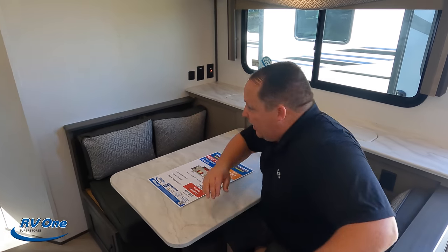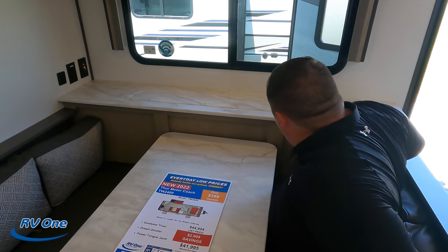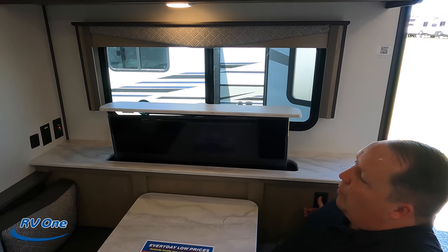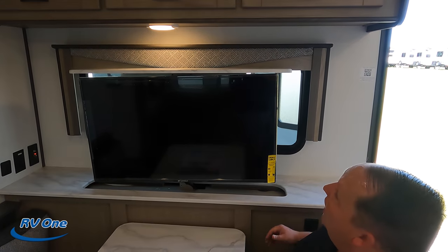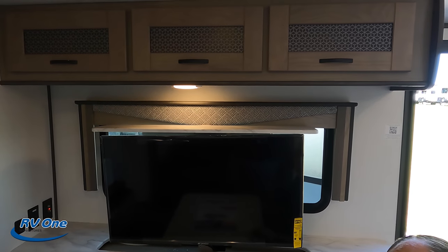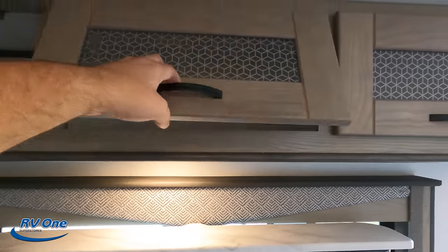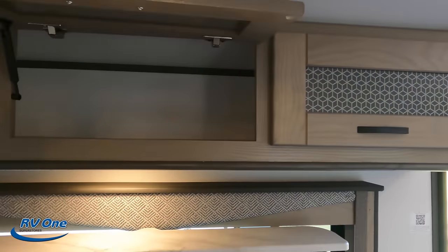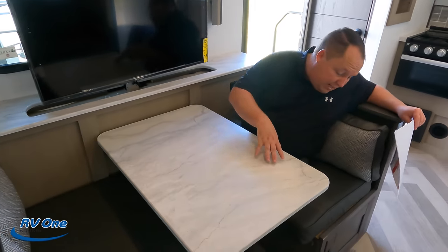Right across is your dinette. What's very nice is that you have a direct shot at the TV. It is on a televator right here — I love this. So when you want the window, you've got the window. When you don't want the window, you just push this button and the TV goes up. There's also great storage right there — one, two, and three compartments. This dinette does drop down to make a bed; it's called the Dream Dinette, and there is storage underneath.